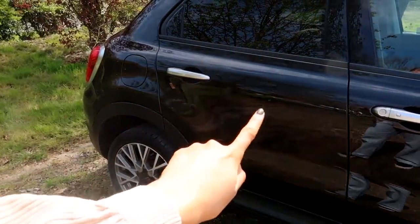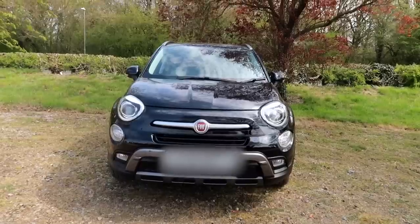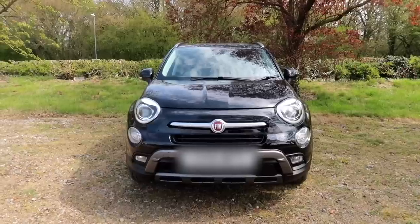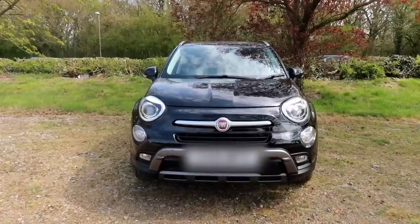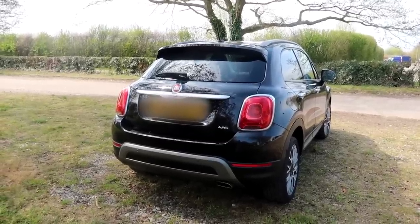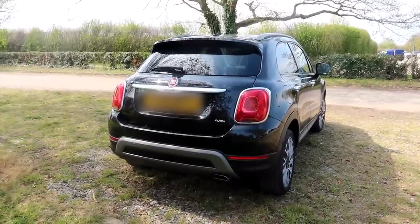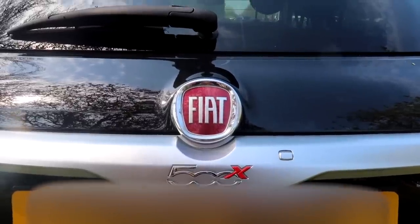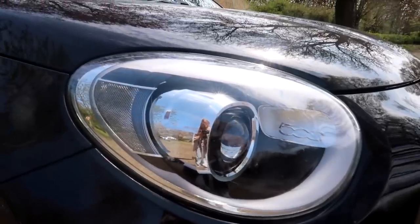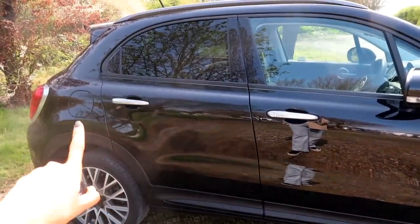There are also a couple of marks on the two back doors, so I'll probably have those repainted at some point but I'm not in any rush. This is what the car looks like from the front — it looks similar to a Fiat 500, just a little bit higher and bigger, with all the standard Fiat features: the headlights, the bump down the middle of the bonnet. It's a four-by-four with four-wheel drive, which makes it really safe in icy winter conditions. It's got the Fiat 500X logo on the back, and inside the headlights it actually says '500' — I love that little detail. This car is a diesel, so the fuel flap is on the driver's side.